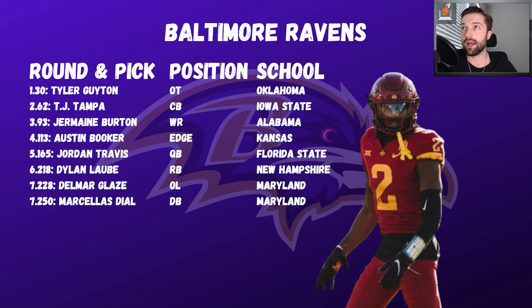Jordan Travis was at pick 165 — extremely high-level play, the backup quarterback room isn't good, and his mobility lets you incorporate him creatively. Would love for him to learn from Lamar. Dylan Laube is a really solid running back addition to that rotation — best resume available at that point. Delmar Glaze and Marcelos Dial are depth players from Maryland, already known to the system. Dial had five interceptions this past year — could be a guy to steal late in the draft.